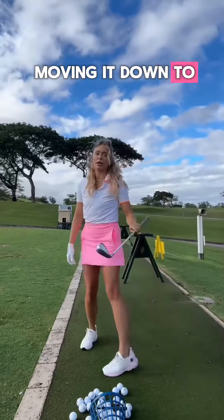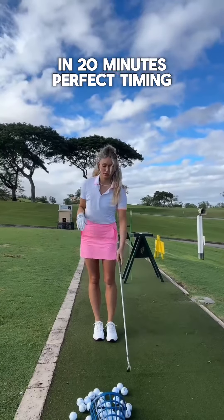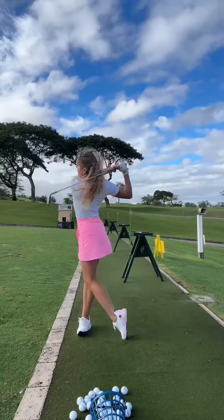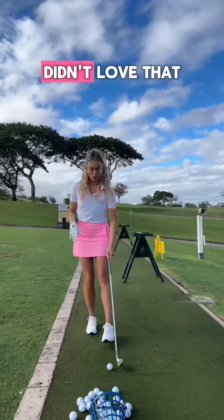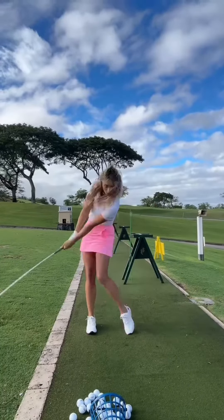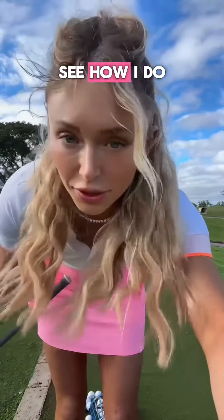Moving down to my 8-iron now. My tee time is in 20 minutes — perfect timing. Hit the ground on that one, didn't love that. We'll see how I do.